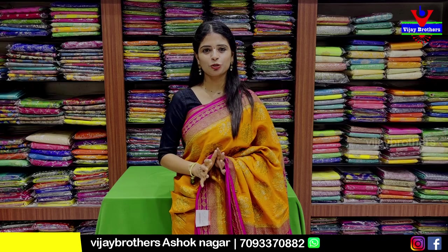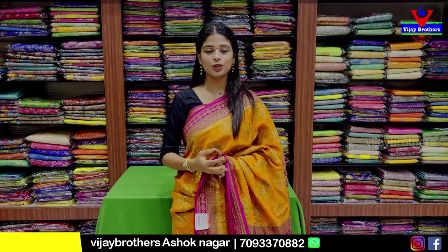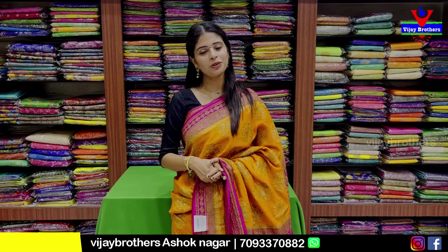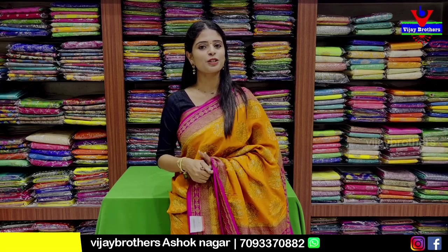In this episode, we will check out a variety of high-end series. We will check out the party-wear options. If you want to purchase, please do a store visit. This is the Ashoknagar branch.